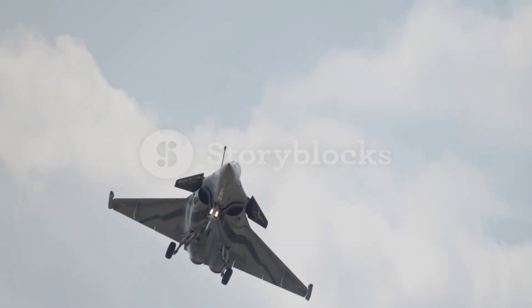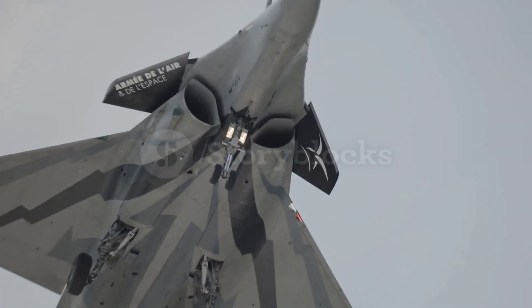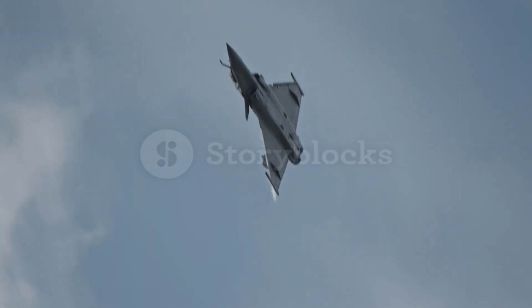The Dassault Rafale has not only been a success for the French military, but has also gained international recognition. Several countries, including India, Qatar, Egypt and the United Arab Emirates, have purchased the Rafale for their own air forces and navies.